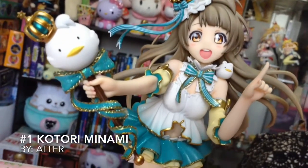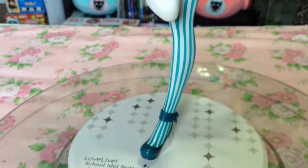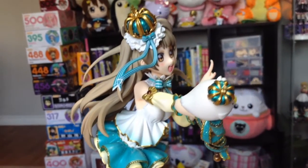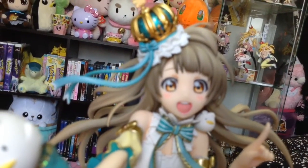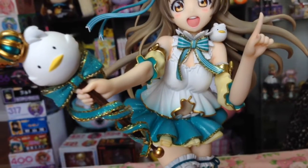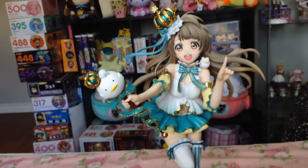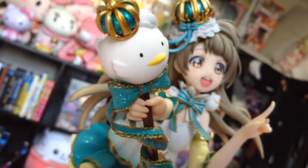Coming in at number 1, definitely my favorite figure for 2015 has to be the 1/7th scale Kotori by Alter. I am completely awed by the design and the flawlessness of this figure. She is my favorite size scale, and it feels like someone just reached in and took her straight off of the UR card. She has so many details, from the ruffles in her skirt to the miniature snowflake on top of her crown.